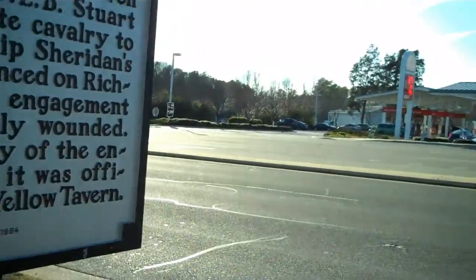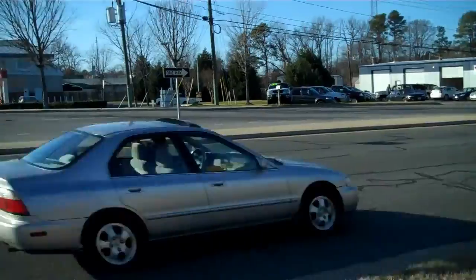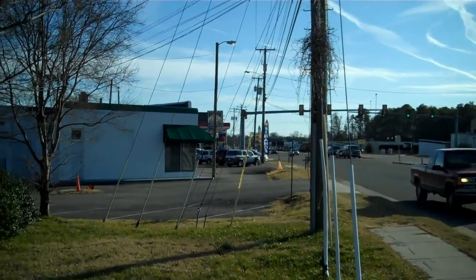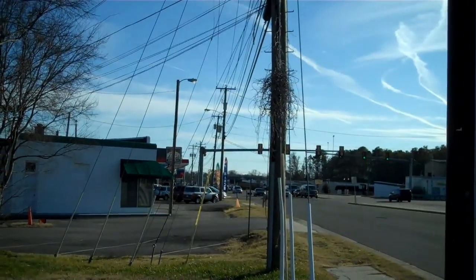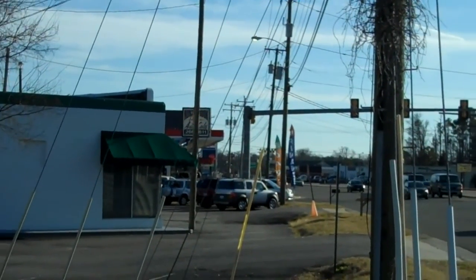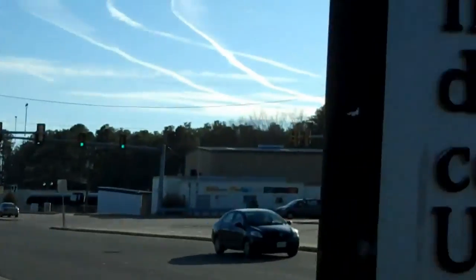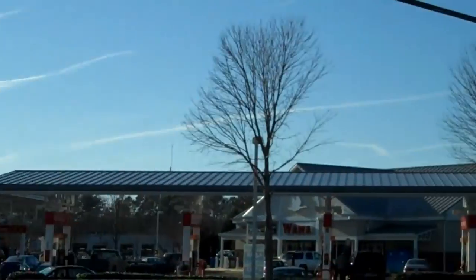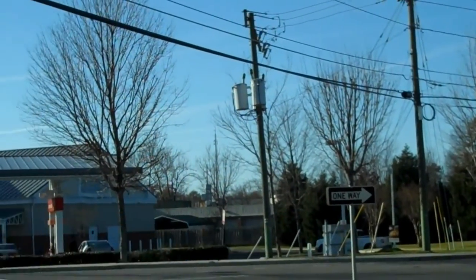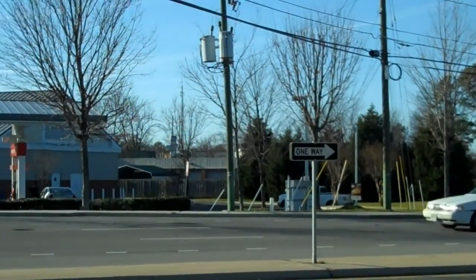Just to give you a bearing of where we are, I'm on the side of Brook Road right now. At the time of the battle, this section of Brook Road was not here. Brook Road began just on the other side of the gas station past the stoplight, and that's where I'm going next. That's where Mountain Road and Telegraph Road intersect — remember that for later. Mountain Road runs up behind this Wawa's, and that's actually the direction that Sheridan's army came from.